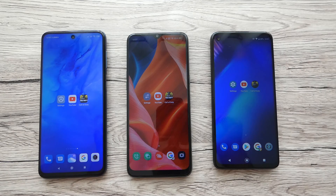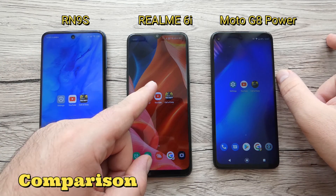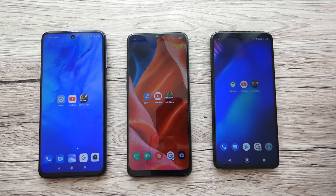Back again on the channel and today we're going to do a comparison video between Redmi Note 9S, Realme 6i and Moto G8 Power. All three devices are from the low budget to mid-range zone. We're going to test the sound, check display quality on YouTube, see if we can run HD or Ultra HD in a game, and I'll tell you about the battery life.